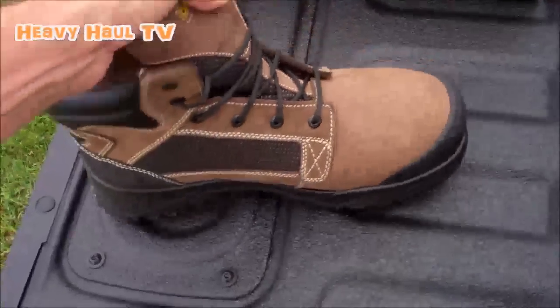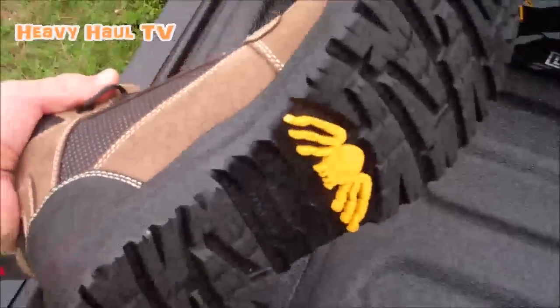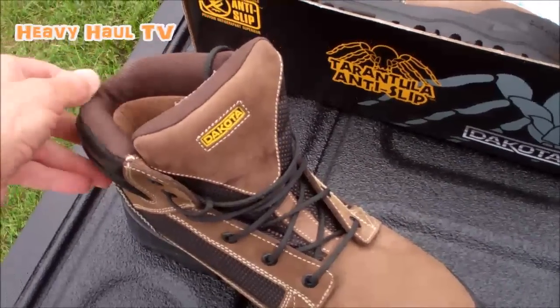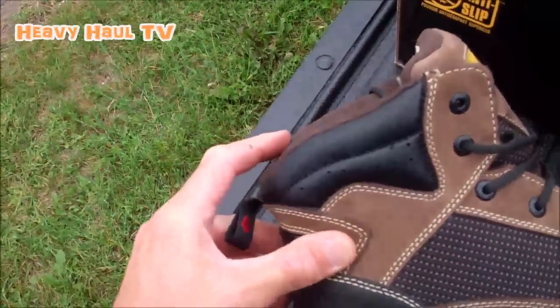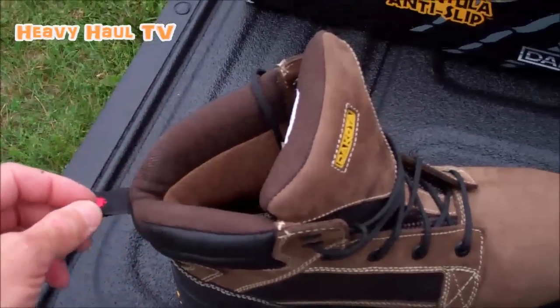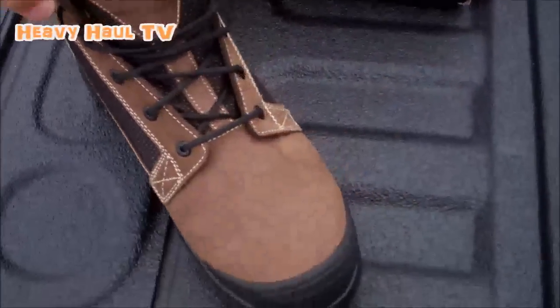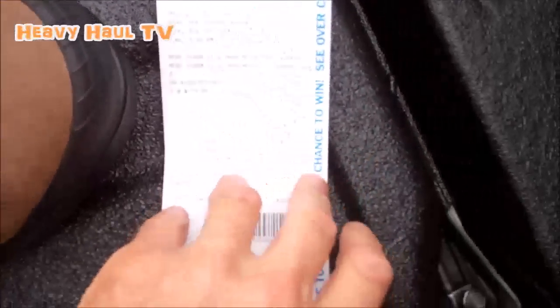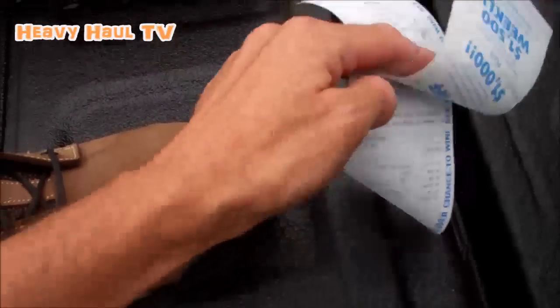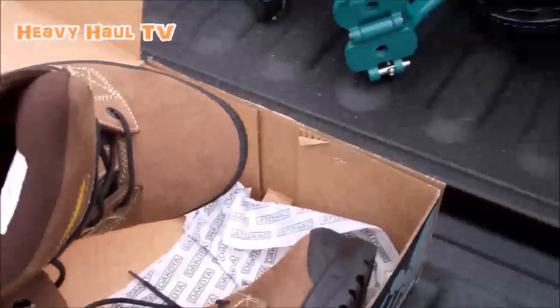My past boots served me seven years — hopefully these will last as long. I basically choose them by comfort. You can see these have a cut in the back so they don't rub your shin when you walk, and they're very light. This was about $179. There was a pair for $90 but I couldn't find my size, so I had to buy these ones.